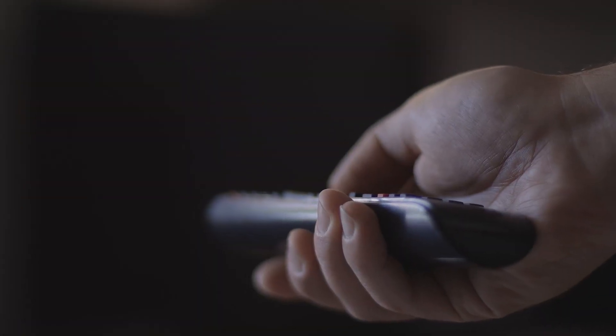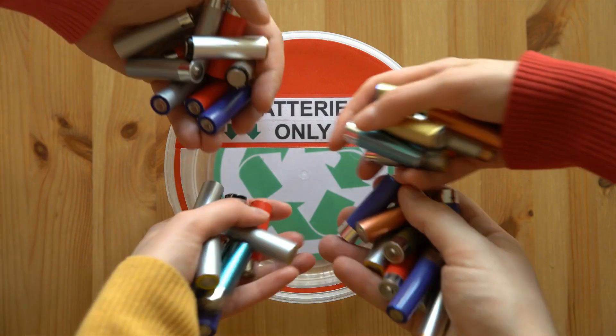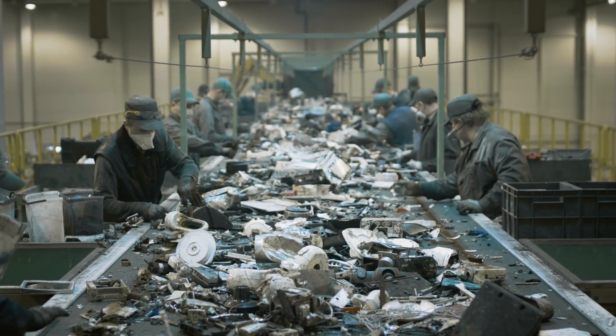Every day, we enjoy the convenience of battery-operated devices. Keeping batteries out of the waste stream by recycling them safely and properly is the responsible way to continue enjoying all the benefits of battery-based technology.